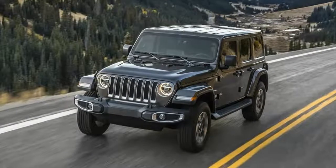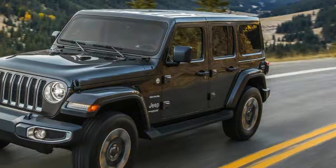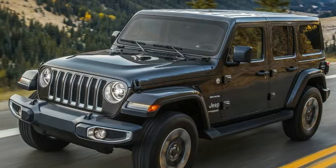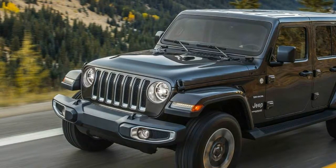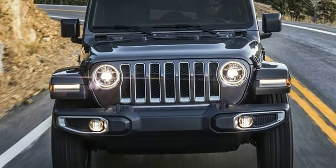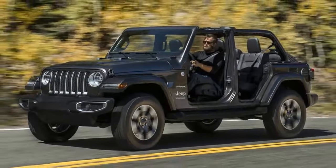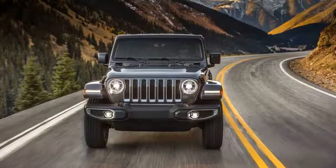Now we know how much all those new features will cost. The Wrangler JL will start at $26,995 for the two-door Sport model and $36,995 for the two-door Rubicon. Both examples come standard with an updated 3.6-liter Pentastar V6.